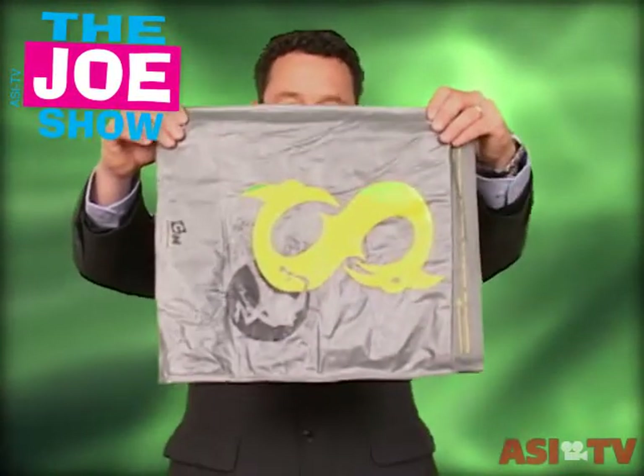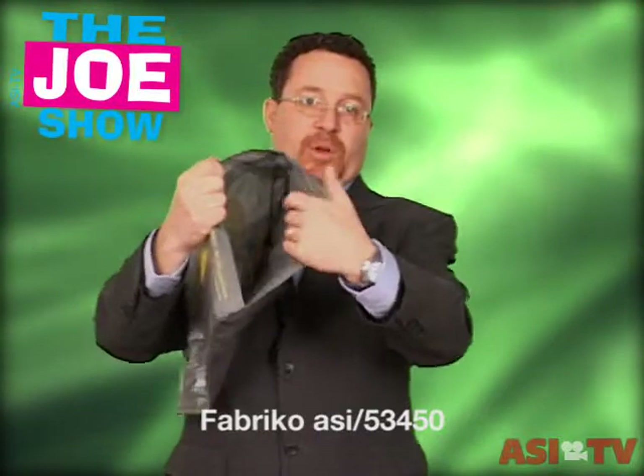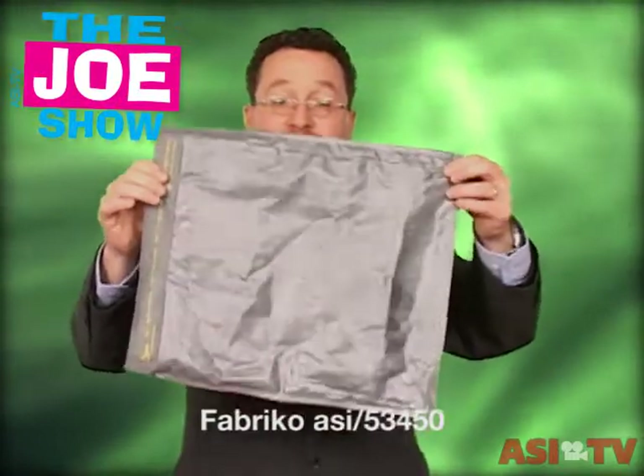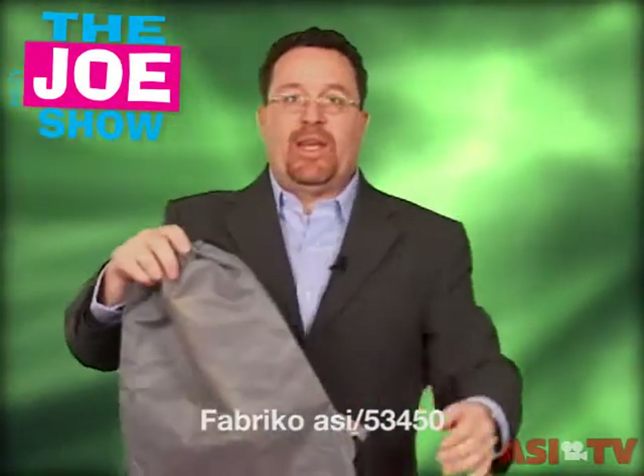This first product looks like a mailer, and it actually is. The user opens it up, puts samples in here, maybe some literature, and sends it through UPS. When the recipient gets it, they open it, take the stuff out, then turn the bag inside out — and what they get is one of those useful drawstring backpacks. So it's pretty neat. You've got a mailer and a backpack all in one.